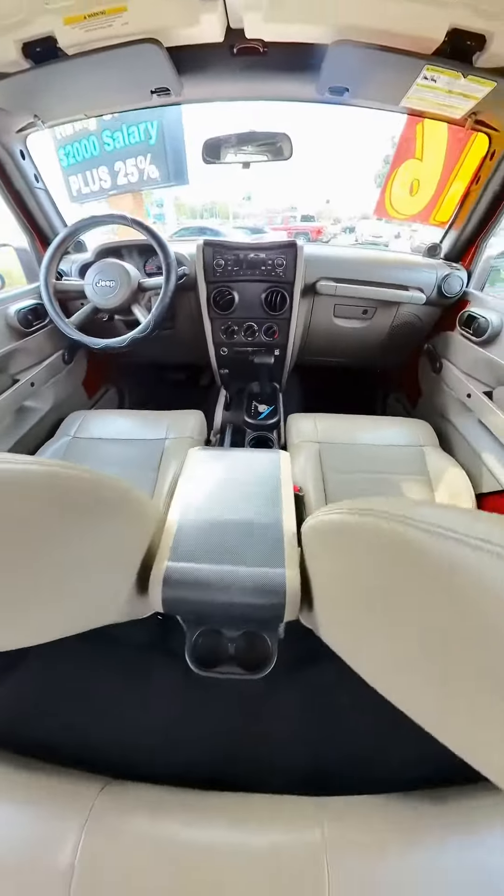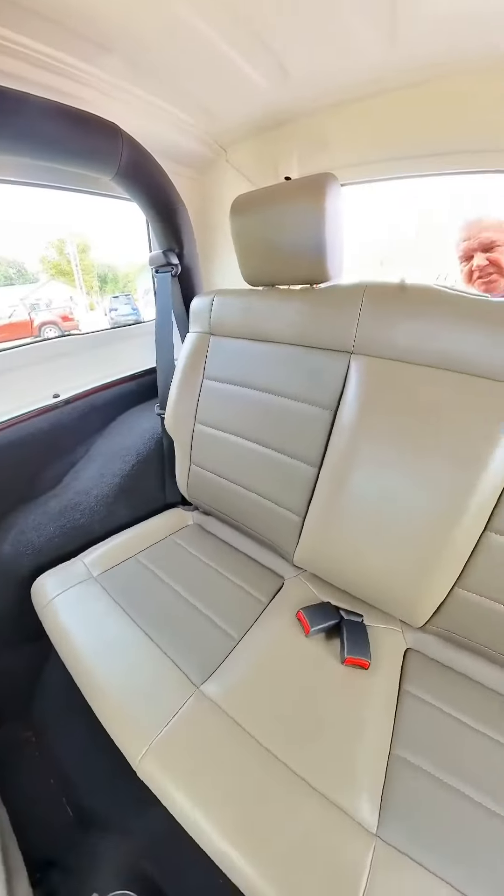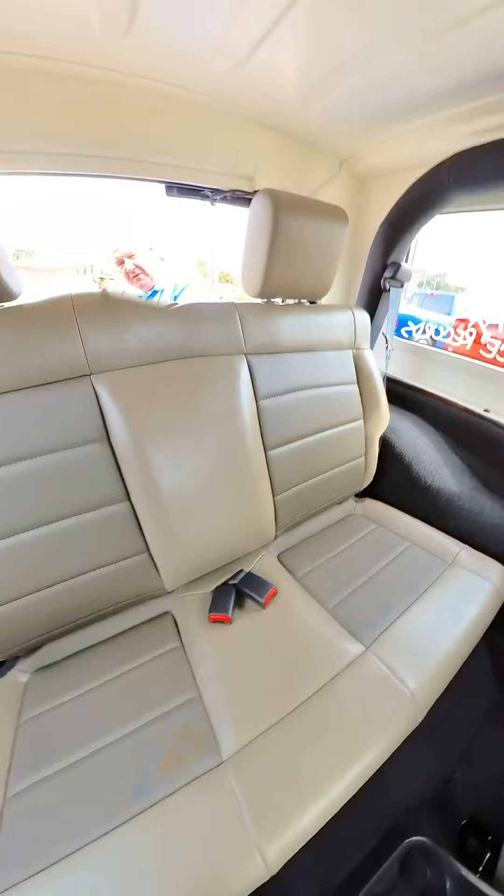As we come into the back, the same goes for the back. The leather is in great shape, and just a nice — you know, this back seat folds down.